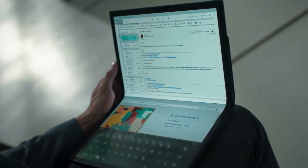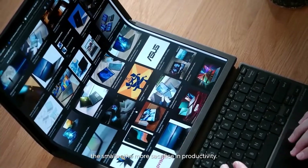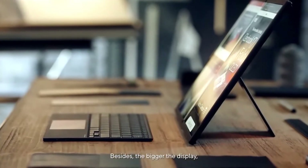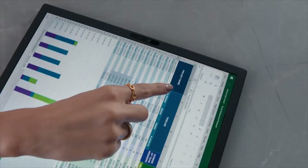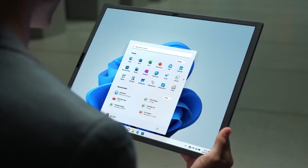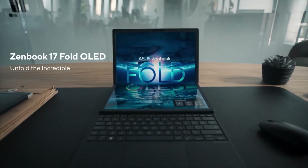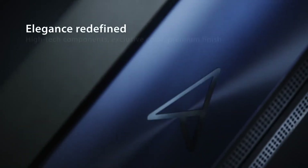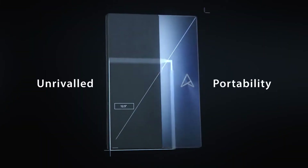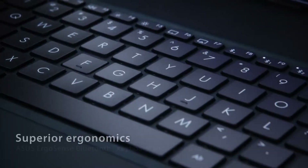The ZenBook 17 Fold OLED is a great work tool — powerful and portable. The elegant design and leather kickstand will look great in any professional setting. It has all the advantages of a tablet while packing much more computing power, with a 12th Generation Intel Core i7 processor, 16GB of RAM, and 1TB of SSD storage. The 6 usage modes let you set yourself up comfortably anywhere. The two fast Thunderbolt 4 ports and an audio jack let you use your favorite peripherals via a docking station or dongle. When it's time to go, simply pack it into your bag and continue working away from the desk.